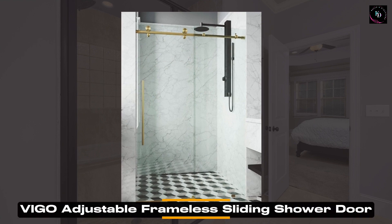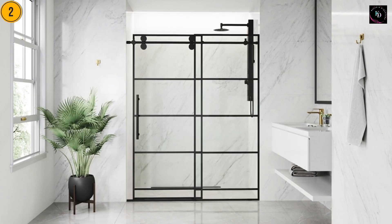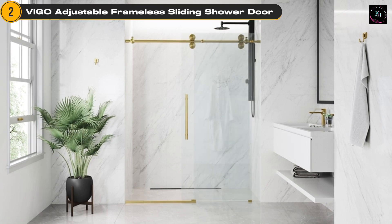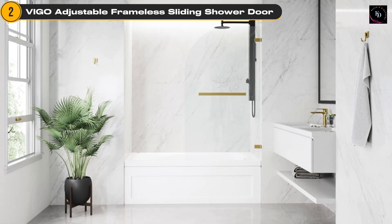Next is the Vigo Adjustable E-Class Frameless Sliding Rectangle Shower Door. The Vigo Adjustable Shower Door combines functionality and style, offering a sleek and modern addition to your bathroom. The frameless design creates a seamless look, while the matte brushed gold finish adds a touch of luxury.